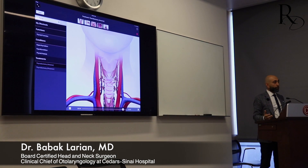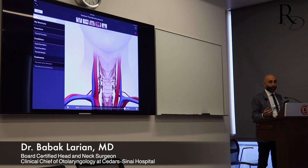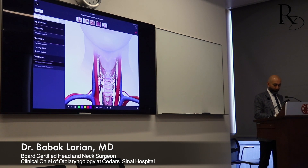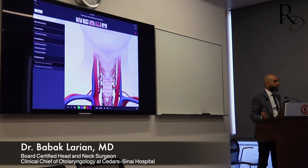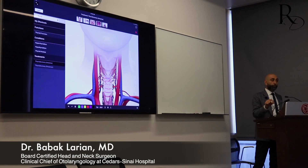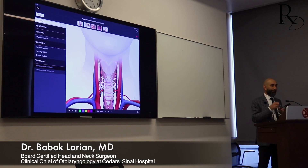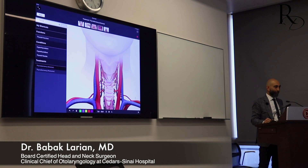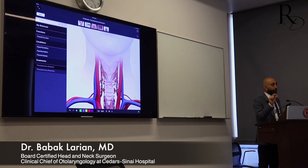When you're doing a thyroidectomy and removing the thyroid, you have to find the nerve and protect it. You also have to find the parathyroid glands and protect them - and protecting them doesn't mean just finding them, but finding the blood vessels feeding them, those tiny little capillaries. Just finding the gland alone won't do the job. If you find a parathyroid where blood vessels could not be preserved, you can take out the parathyroid gland, cut it into tiny pieces, and insert it in the muscle in the neck.